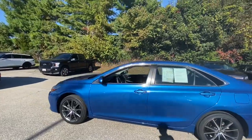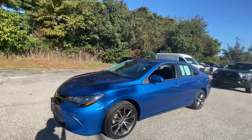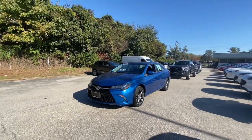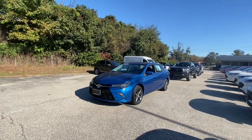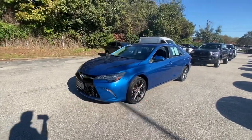I actually really like this car. When I was a little bit younger I used to want one as a dream car — I wanted a Ruby Flare Pearl XSE Camry, just like this one except in blue. I really like this blue color. The XSE gets the sport wheels.